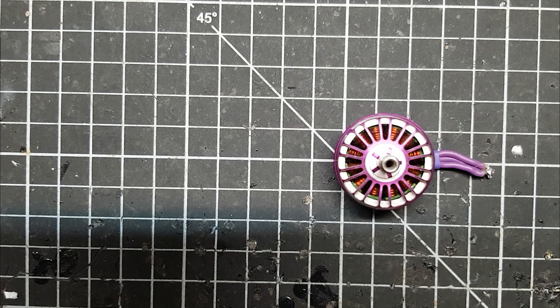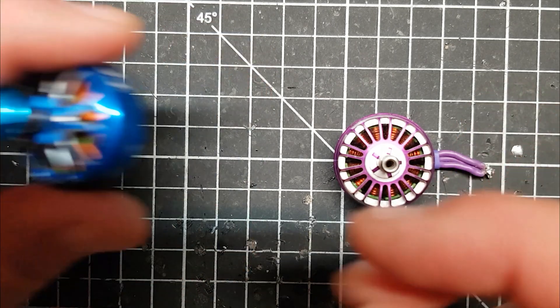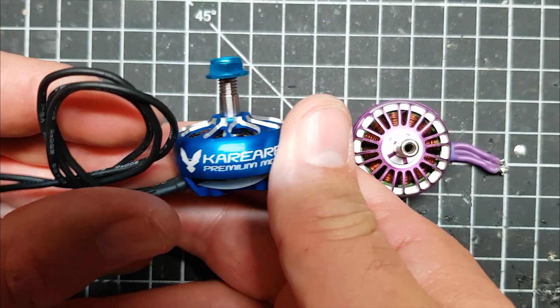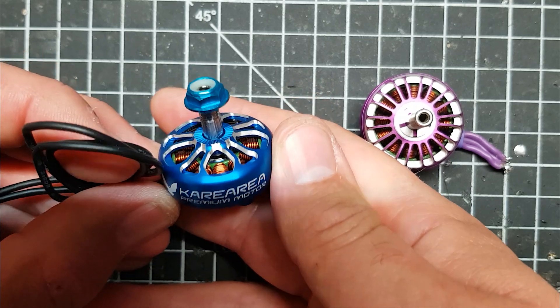Some time later, I've just got these in, which are the Careria 2306 1650KV motors. These ones, as you can see, are in this rather stunning blue colour. They come in quite a lot of different colours - pink, red, etc. I thought it would be interesting to get these in because they started selling them on Banggood, simply because of the fuss that was created when iFlight released their much cheaper motor.